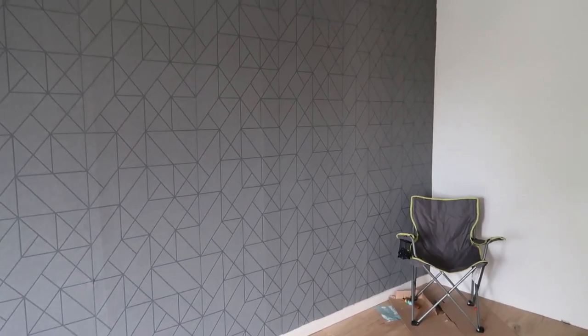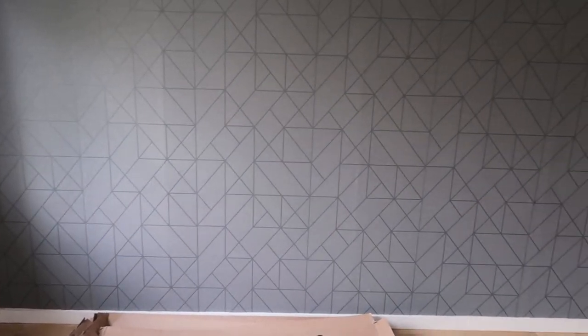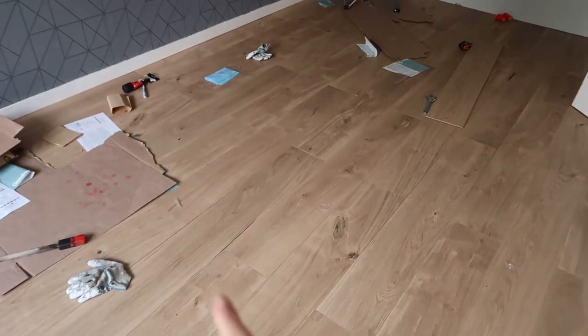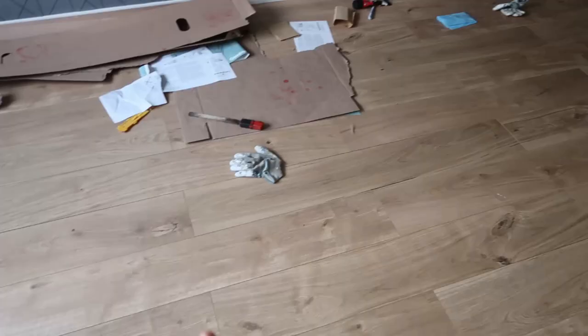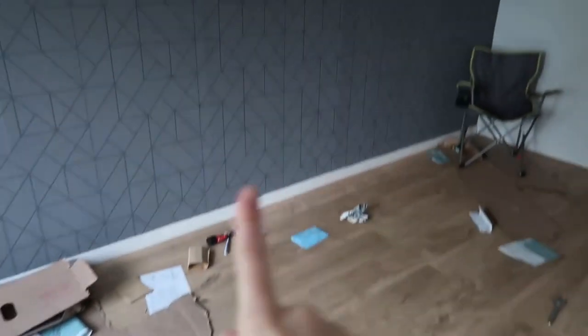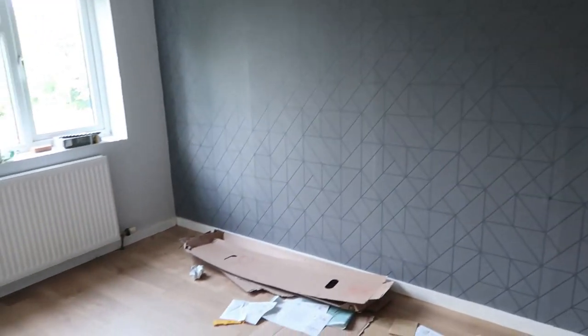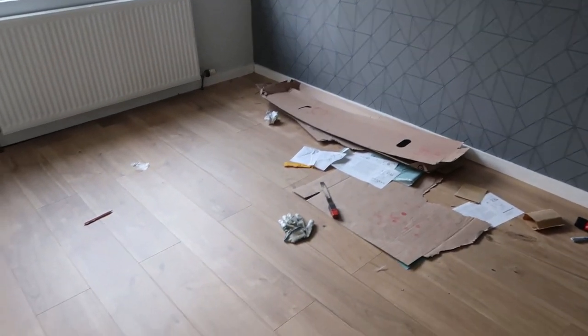You're going to have to excuse the mess because we literally just finished doing it yesterday. This is the wallpaper — it's like this lovely geo effect with dark gray, a lovely feature wall. This wallpaper is from B&Q and I love it. This is the floor — Tom picked it but it's still a lovely oak color and I think it looks great with the light gray and the feature wall.